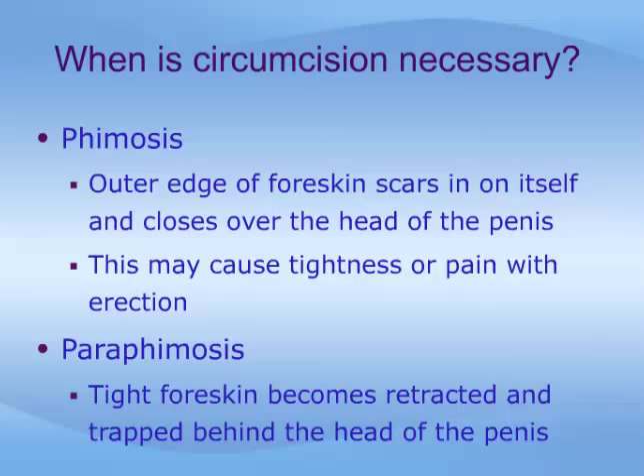Phimosis, or scarring of the outermost edge of the foreskin, makes retraction of the prepuce impossible and may progress to almost complete closing of the urinary orifice. In this way, phimosis can obstruct the normal urinary stream, or it may cause tightness or pain with erection.